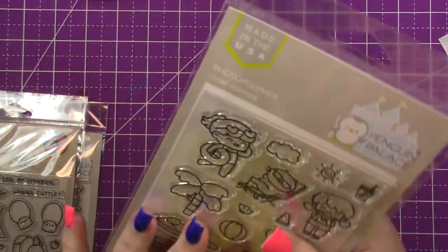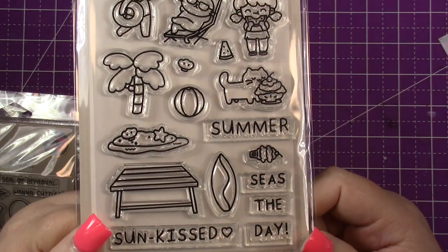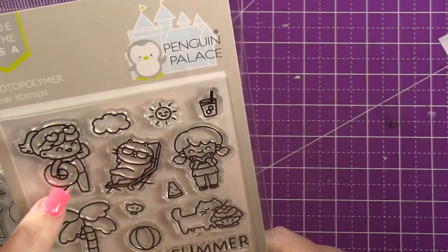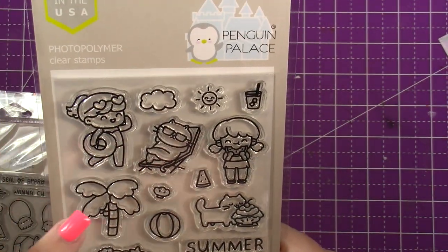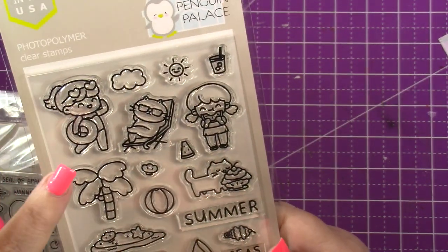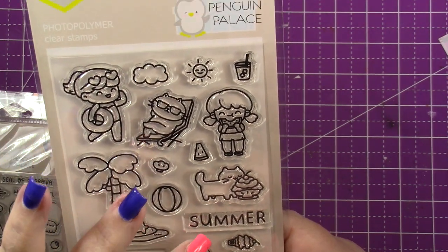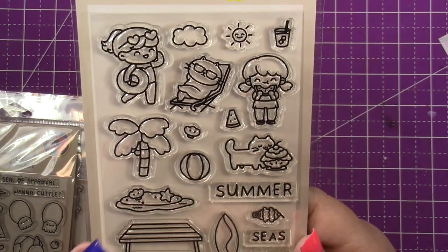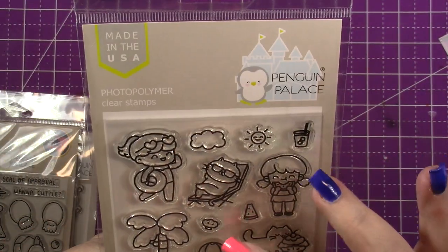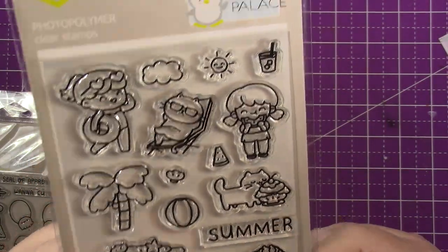This one is called Summer Sunshine. Isn't this just like my style down to a T? So you get a girl holding a floatie, a cat in a chair, a girl eating some watermelon, a cat eating some ice cream, and some sand — you can make a little scene here. Sentiments include summer seize the day and sun kissed. You've got the sun, a little cloud, a cup, a little slice of watermelon, a little clam — basically everything you need to build a little summer scene.